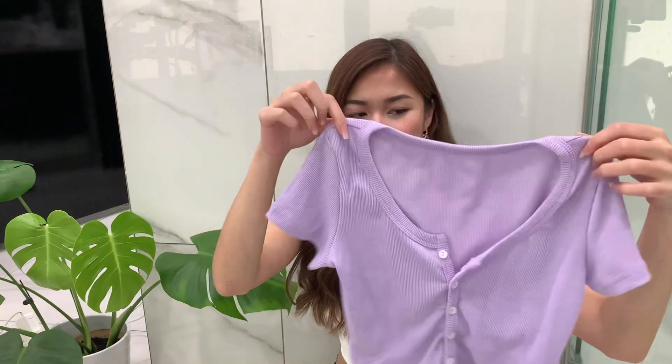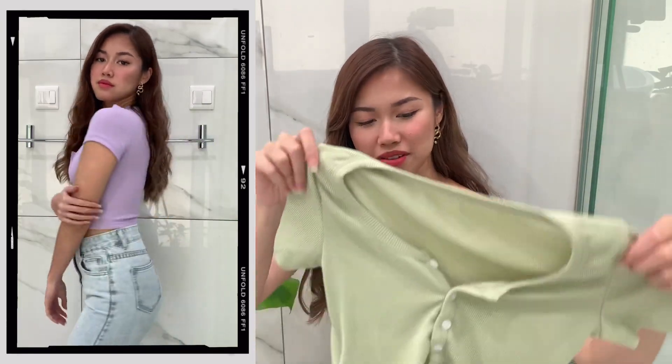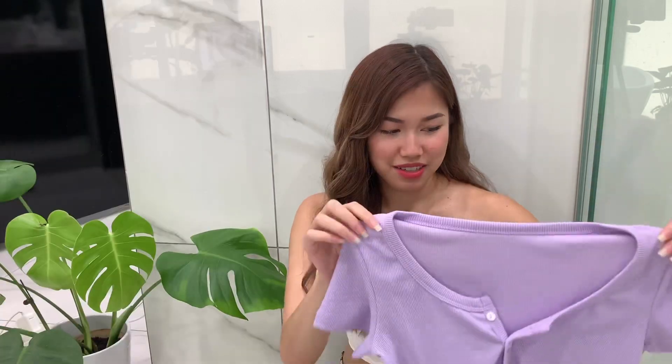The first item is this short sleeve butternut crop top — you guys know I love this color right now, it's my favorite. I also got it in this super cute light green, like a sage color. These colors are just the cutest. I got both of them in a size S, they fit perfectly, and the colors are exactly like the pictures. These are so Brandy Melville vibes and so much more affordable.